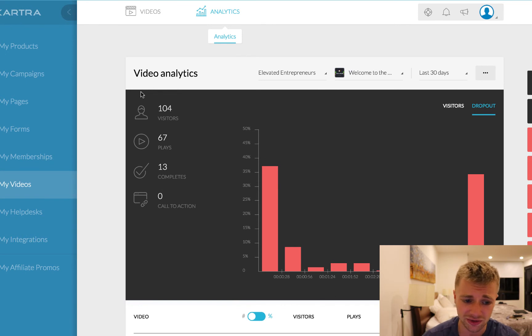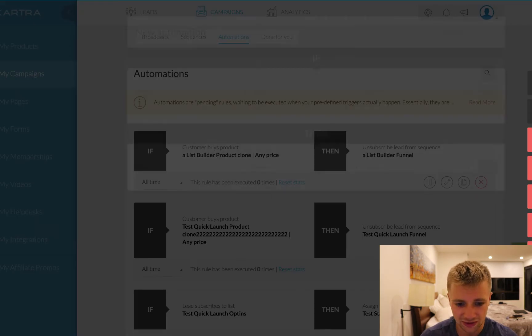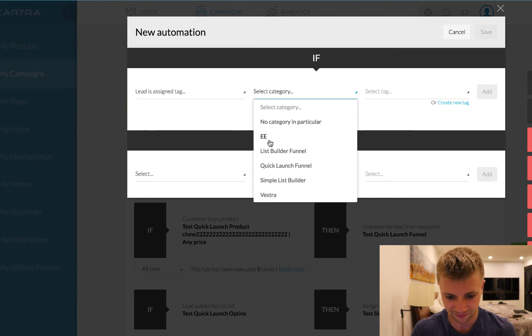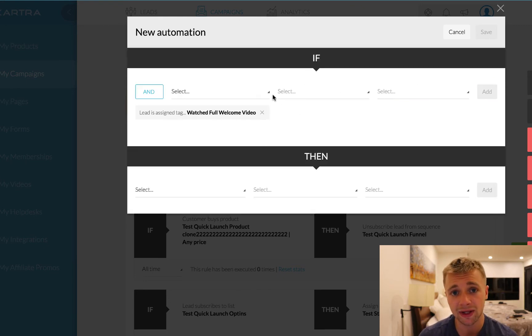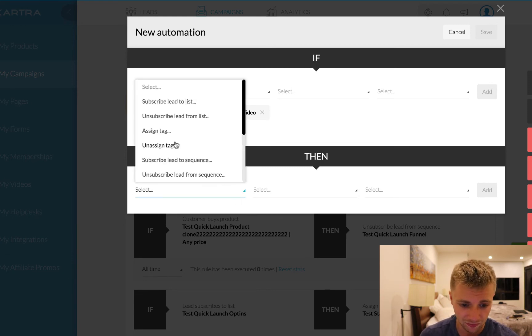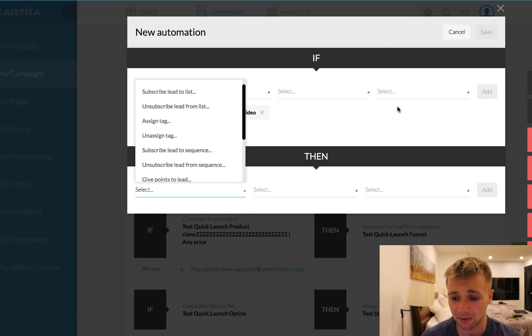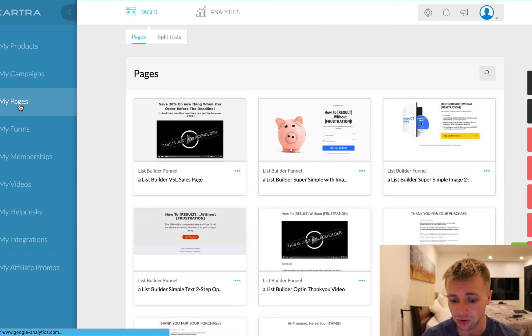The majority of people are dropping off right in the beginning and a lot of people are dropping off right before the end, which means they know it's coming to an end and they're hopping off. So this is really important — the meat of our video is converting really well, people are staying for the most part, we just need to fix the intro. What you can do then is go to your campaigns and create these different automations. If we go to New Automation, we can say: if lead is assigned tag 'watched full welcome video,' then we can subscribe them to a list, give them points, cancel subscription, or do all these different things. Since Kartra is an all-in-one system, it's kind of like a smart AI system where you can see exactly what your prospects are doing all across the board.